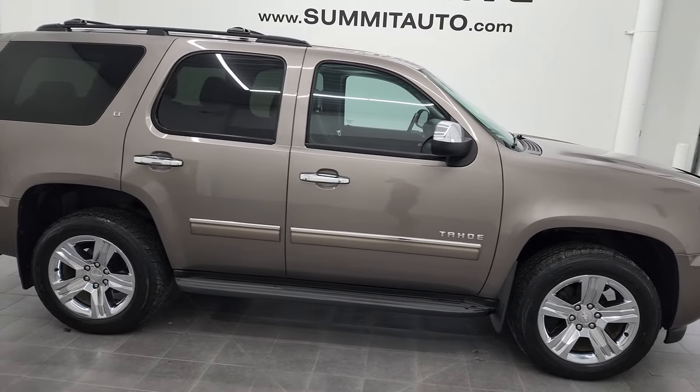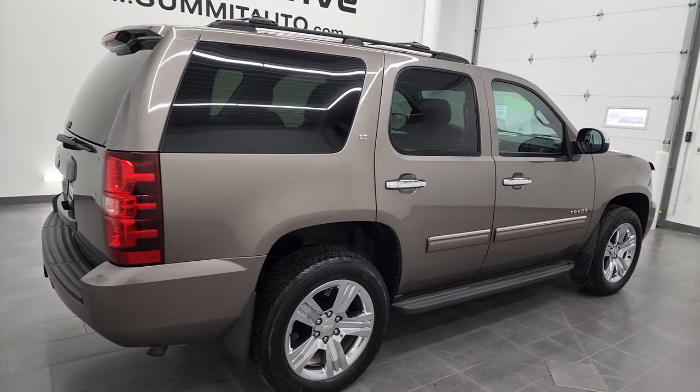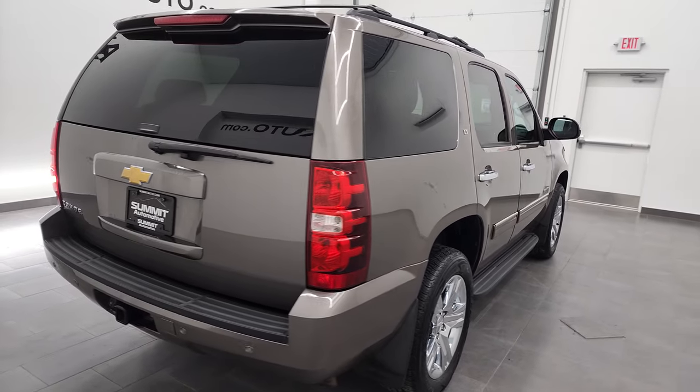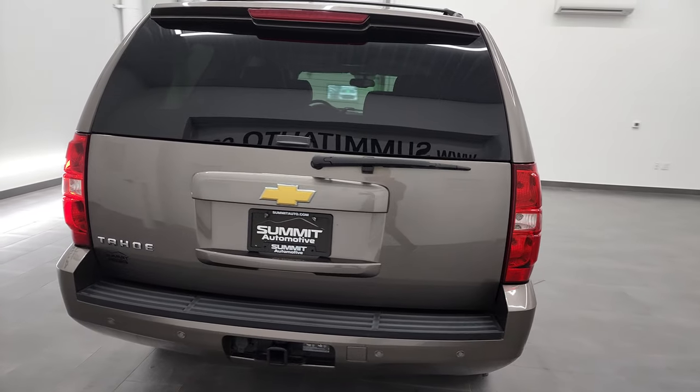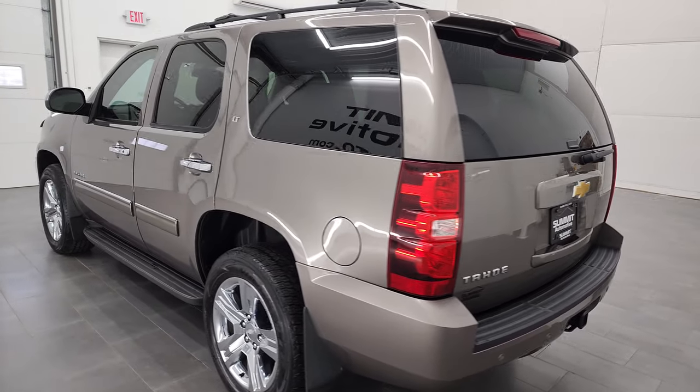Hey, this is Brett and this 2013 Chevy Tahoe LT is stock number 12868Z. We are here at Summit Automotive in Fond du Lac, Wisconsin, your new and used SUV headquarters.